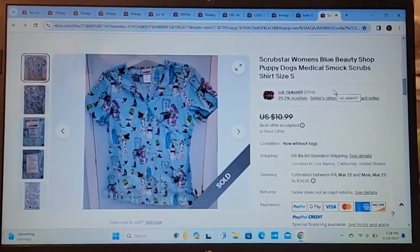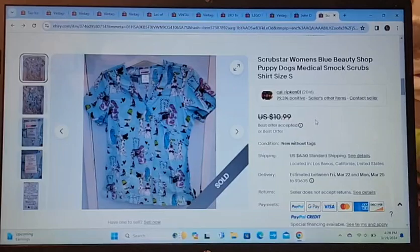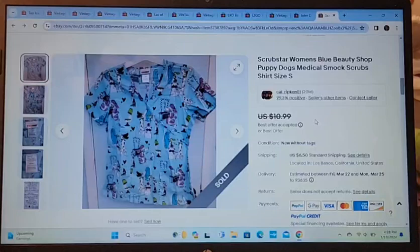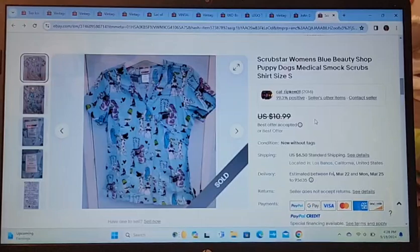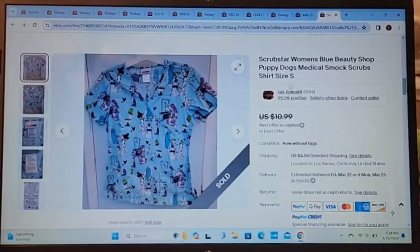This Scrub beauty shop puppy dogs item sold for about $8. I've had it for a while, and I'm glad it did sell because it's really cute. It's a size small, and small sizes are really hard to sell, so I'm really glad it moved.